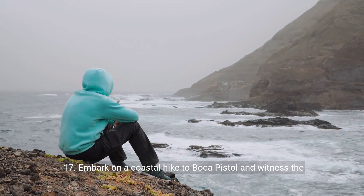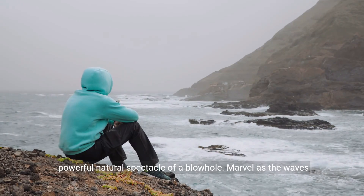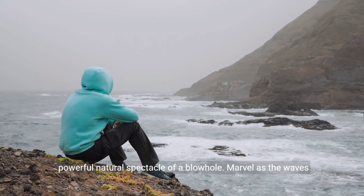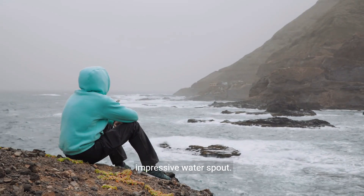17. Embark on a coastal hike to Boca Pistol and witness the powerful natural spectacle of a blowhole. Marvel as the waves force water through a natural rock opening, creating an impressive water spout.